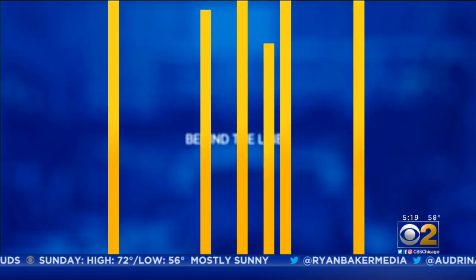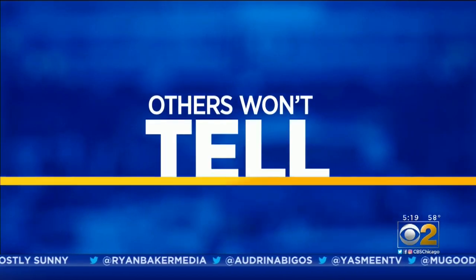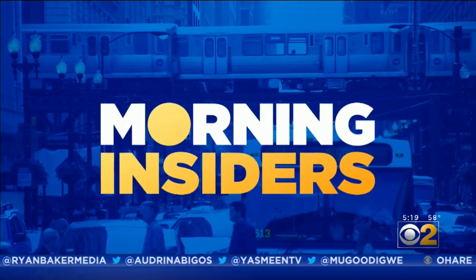Behind the scenes, behind the lines, inside the stories others won't tell. The Morning Insiders. Art is making lasting impressions to people suffering from memory loss. The Morning Insiders got an inside look at a painting program at Terra Vista Assisted Living in Oak Brook Terrace. CBS2 photojournalist Reed Nolan shows us how each paint stroke sparks new joy.